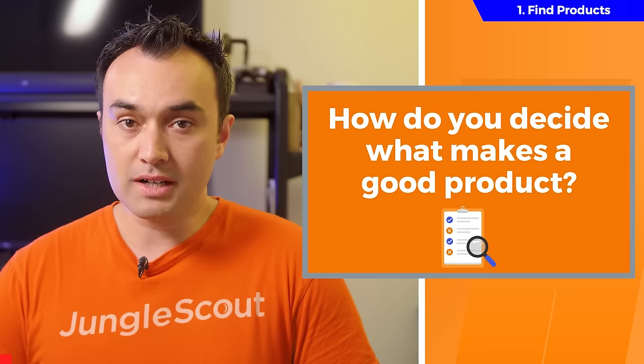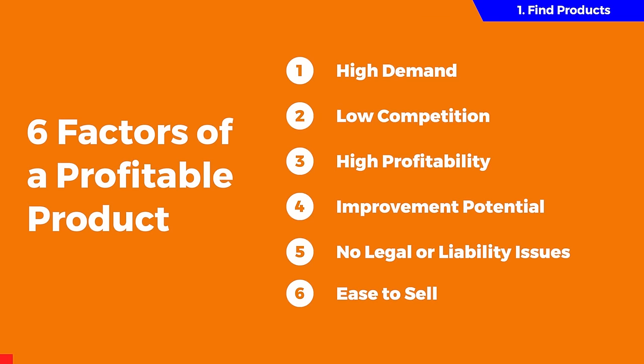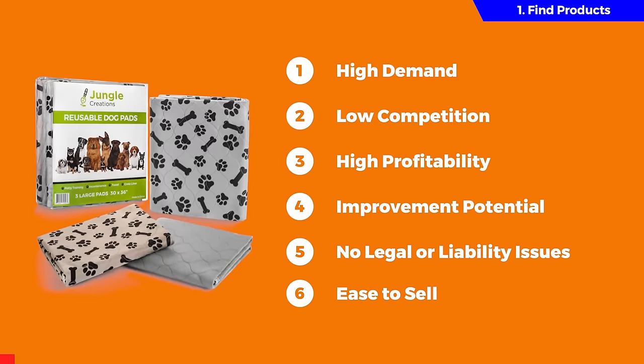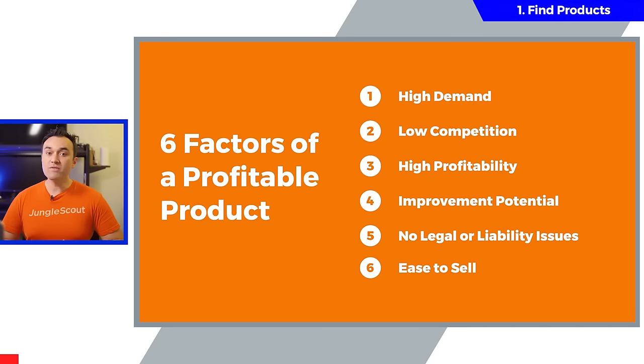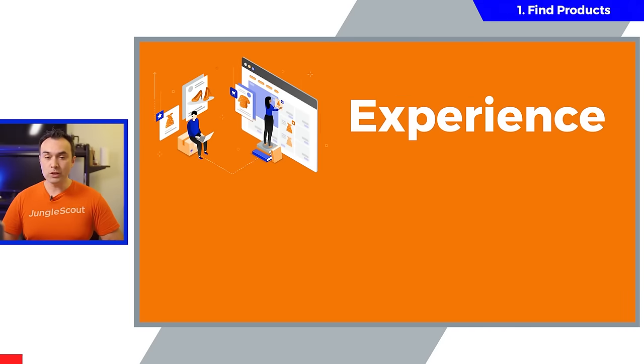The key is to look for products that meet most, or ideally all, six of these factors. When we launched our product last year, it met every single one of these except for low competition. It's very important to understand that the need to hit all six of these factors will depend on two things: your experience and your business model.